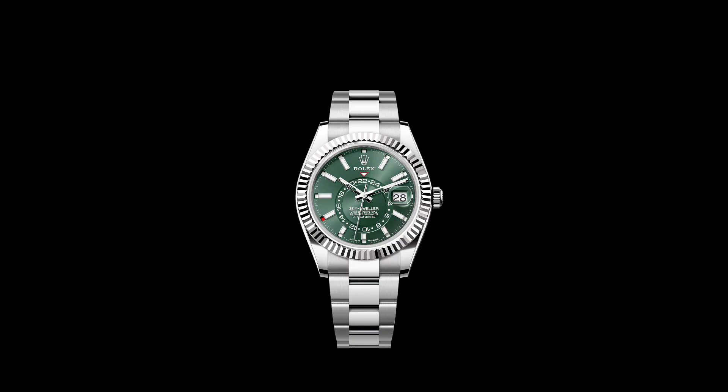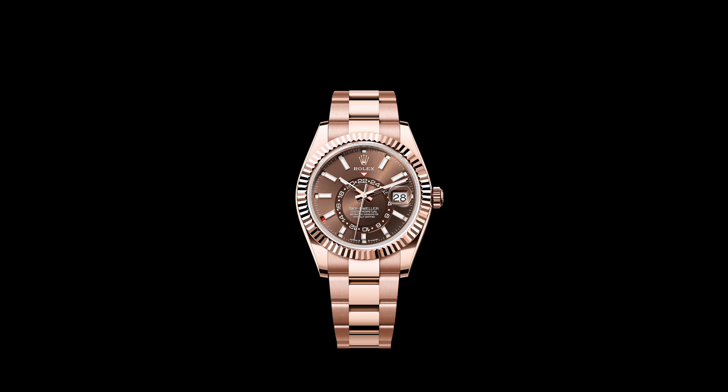The watch is available in a number of material and color combinations. This includes Oystersteel and white gold, a version in Rolesor which combines Oystersteel and yellow gold, a version in pink gold otherwise known as Everose, and a version in yellow gold — all with various dial and bracelet combinations.